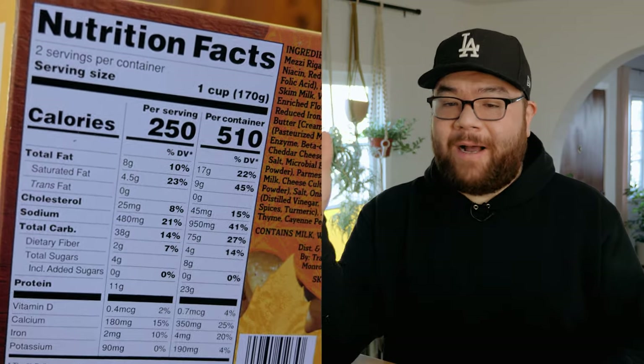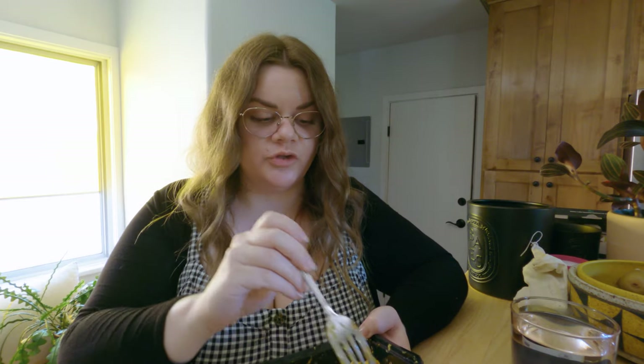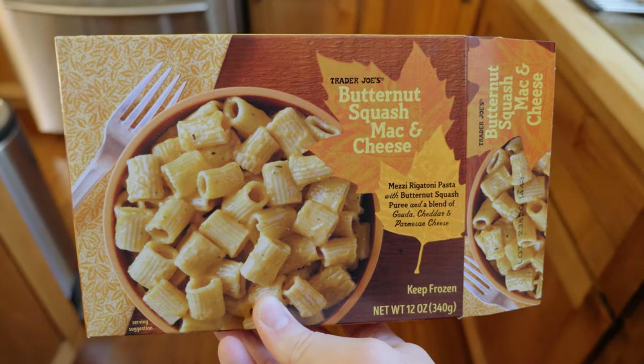I appreciate that boxes now show calories per box, but they still list it per serving. Do you think we're going to share this over dinner? Ashley tries it and agrees it's good — better than the normal mac and cheese from Trader Joe's. Rating: four out of five. This is a solid recommend and definitely the best mac and cheese option currently at Trader Joe's.